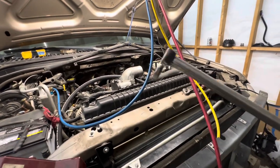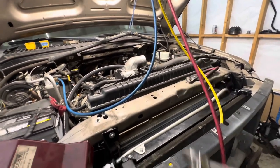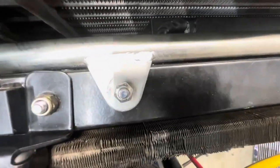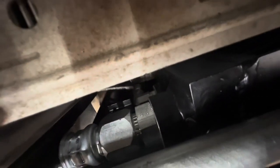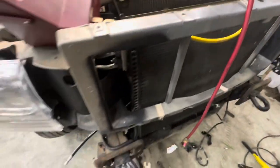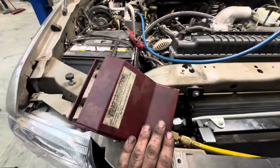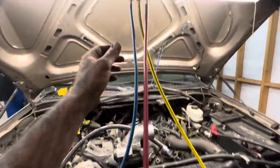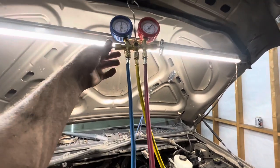Thank goodness for a crow's foot - that saved my butt. It's a smaller line right there below the big one down there, and it's just got to come out over here. We got our gauges hooked up, we're going to pull a vacuum. I'm going to be done because I don't want this thing having moisture in it. So I'm going to pull a vacuum and we'll go from there.